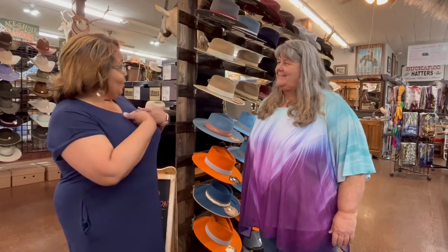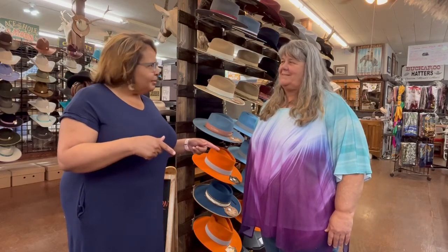Hi everyone, welcome to another edition of Brownsville As Is with Shauna and Sonya. Today we're back in Covington surrounded by beautiful hats at Buckaroo Hatters. This is such an interesting place with a great story, so let's listen to Mr. Moore.